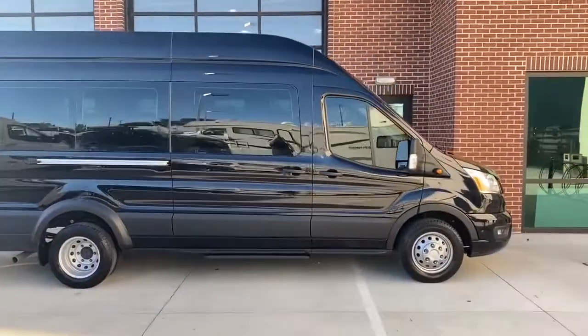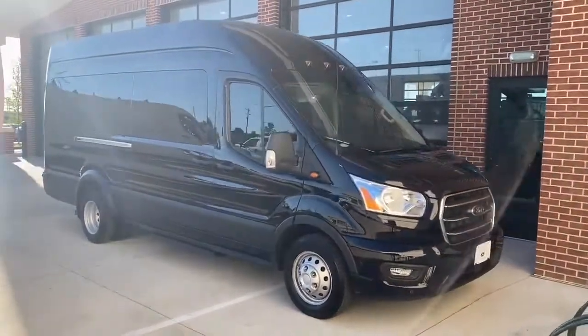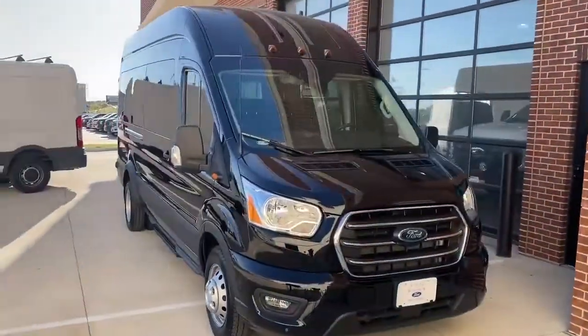Hi there. Here's a quick walk around for a 2020 Ford Transit passenger van. Extended body, dual axles, gasoline powered.